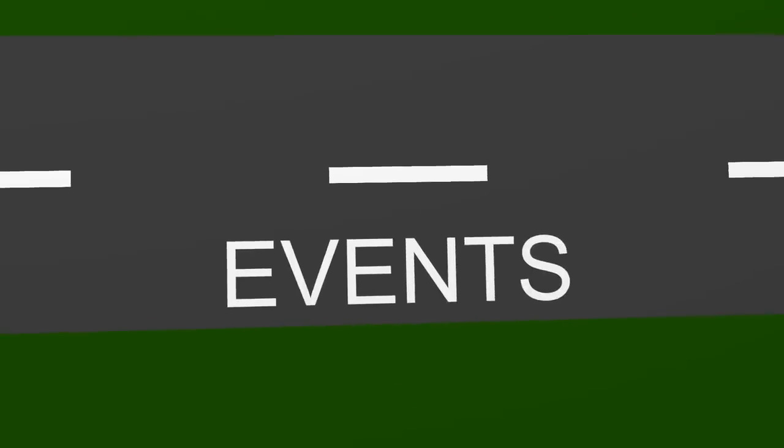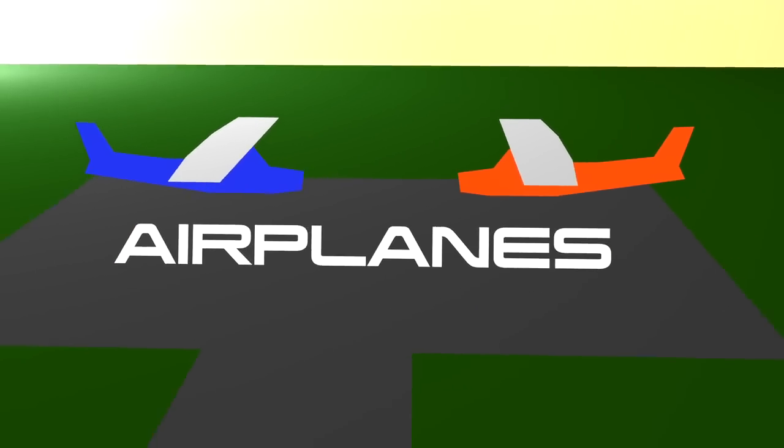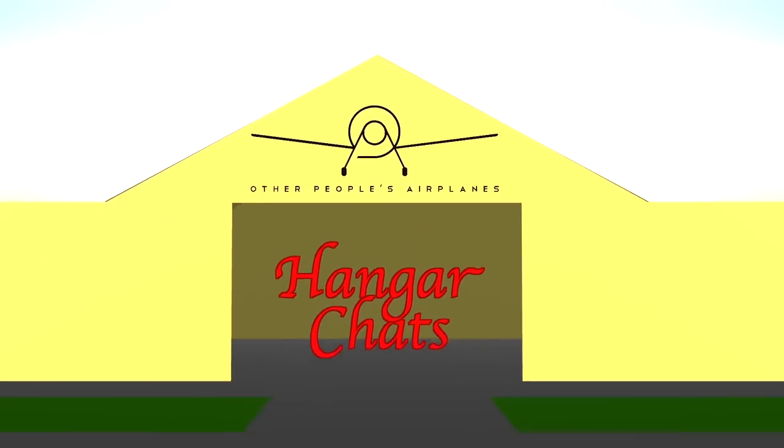Today on Other People's Airplanes we bring you Day 2 of the 2013 Sun & Fun International Fly-In and Expo. Welcome to Other People's Airplanes, the show where we bring you into the cockpit and along for the ride whenever we do awesome aviation-related stuff. I am your host David Allen, and this week we are literally powered by Honda Generators, who graciously gave us a generator so we could bring you these live stories and news updates from all over the ground here at Sun & Fun. All week I am accompanied by my friend and colleague Ben Sklair of General Aviation News.